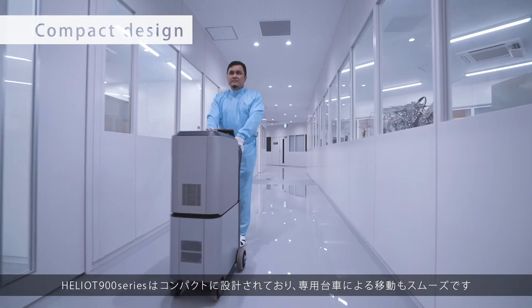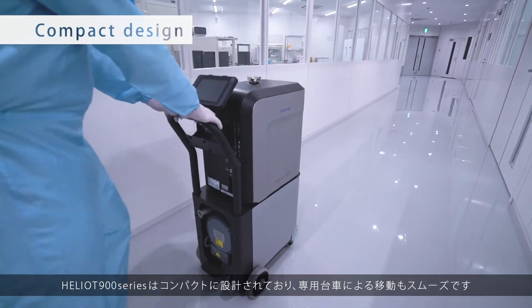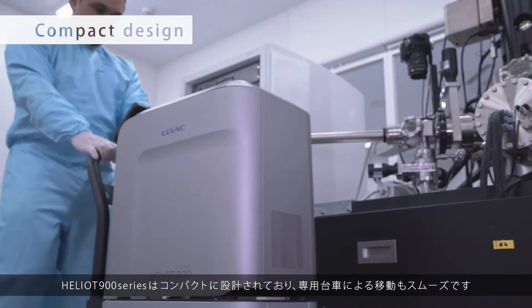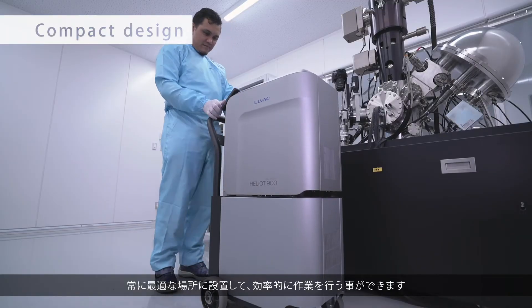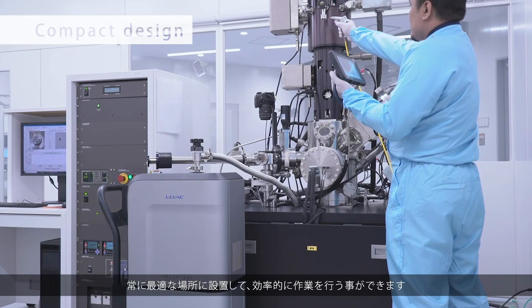The Heliot's compact shape is designed with mobility in mind, including a specially designed cart. You can take this leak detector anywhere, even to narrow, hard-to-navigate locations.